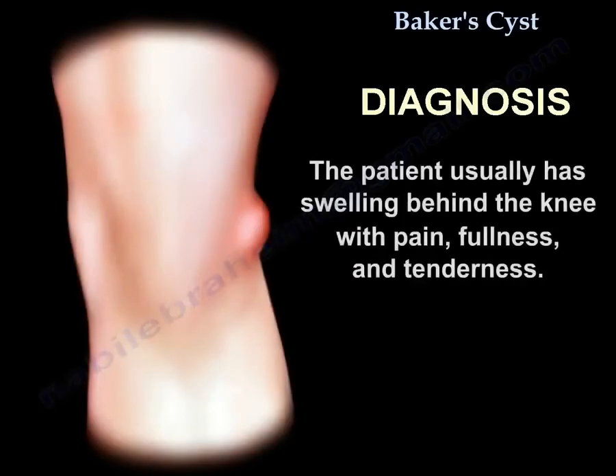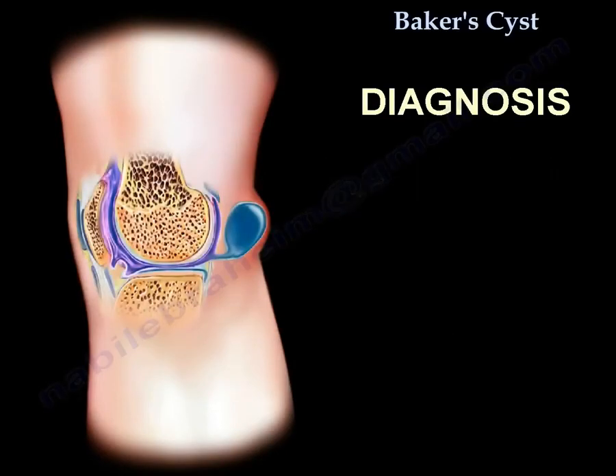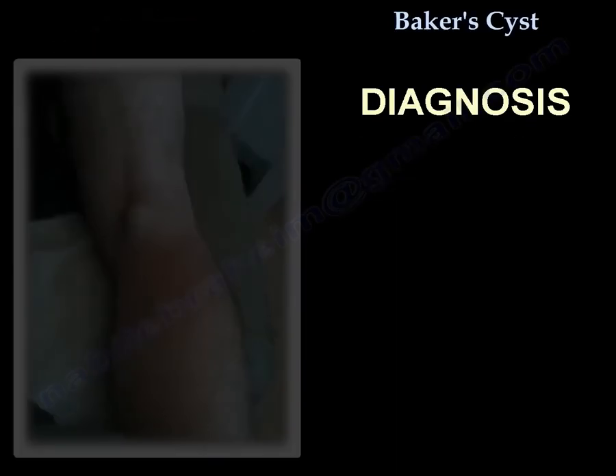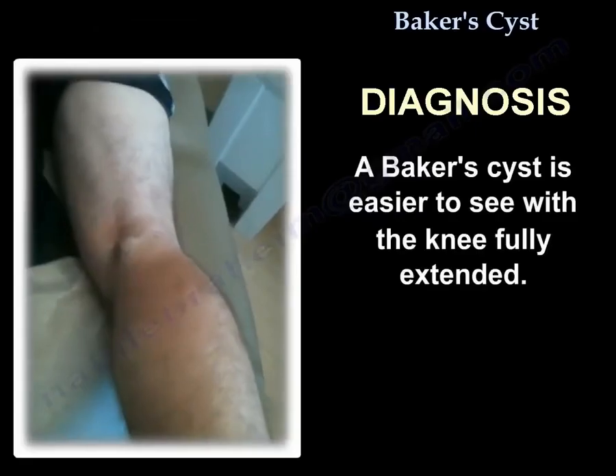Diagnosis: The patient usually presents with swelling behind the knee with pain, fullness, and tenderness. The presence of knee effusion — excessive fluid inside the knee — creates fluid pressure that allows unidirectional passage of fluid from the knee joint through the valve into the cyst. Baker's cyst is easier to see with the knee fully extended.